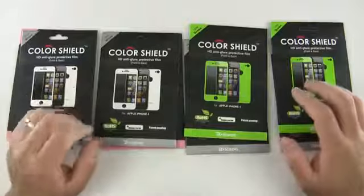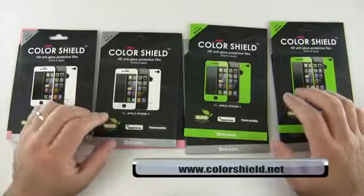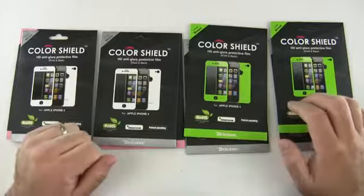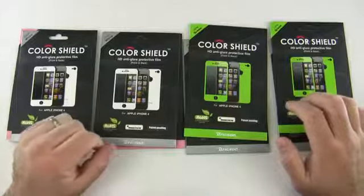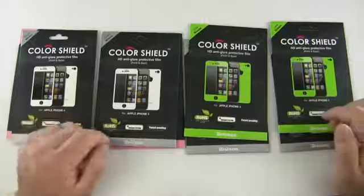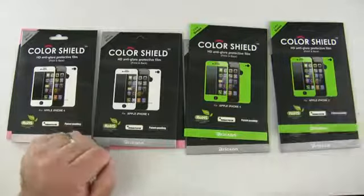For any of you that don't win this giveaway, head on over to ColorShield.net where they actually have a sale going on. These are $19.99 now, down I think $5 or so. So for $19.99 you can get yourself your own color choice and set. Thanks to them again for sending these along. Let's move on to the giveaway.